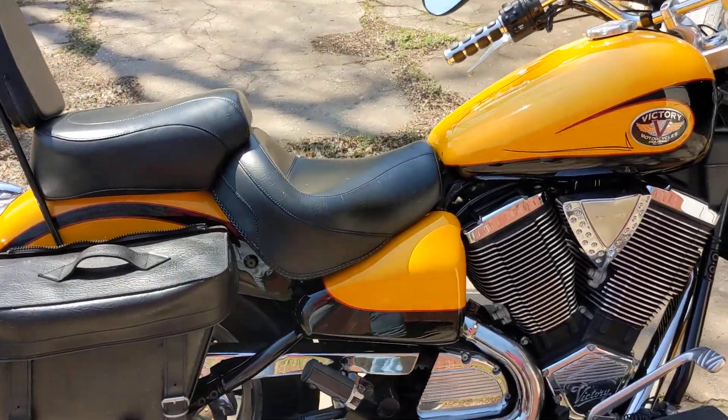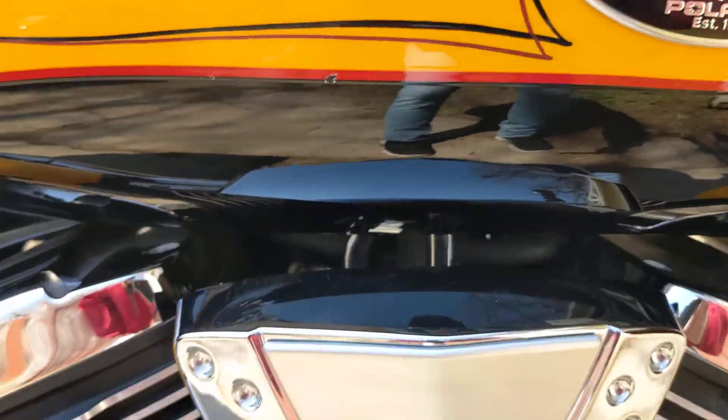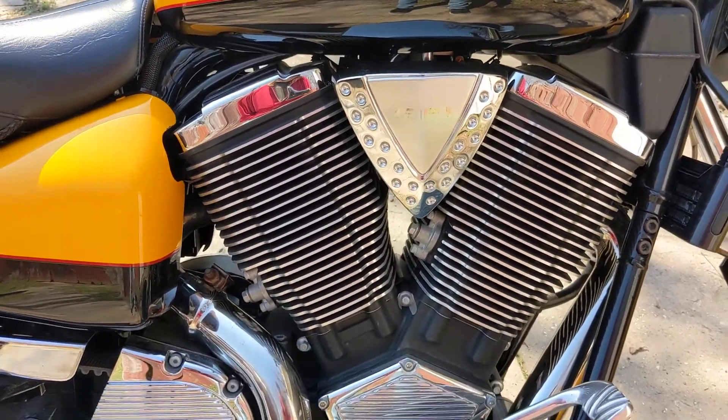2002 V92C Victory motorcycle here. It has the electronic fuel injection and the 92 cubic inch V-twin engine.